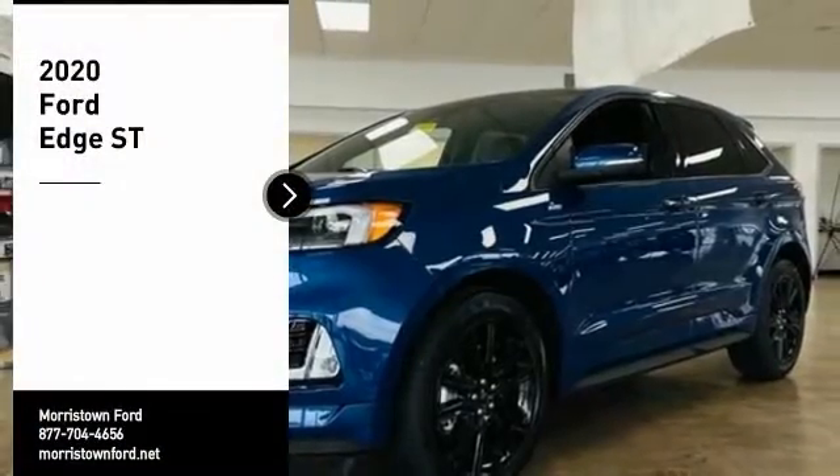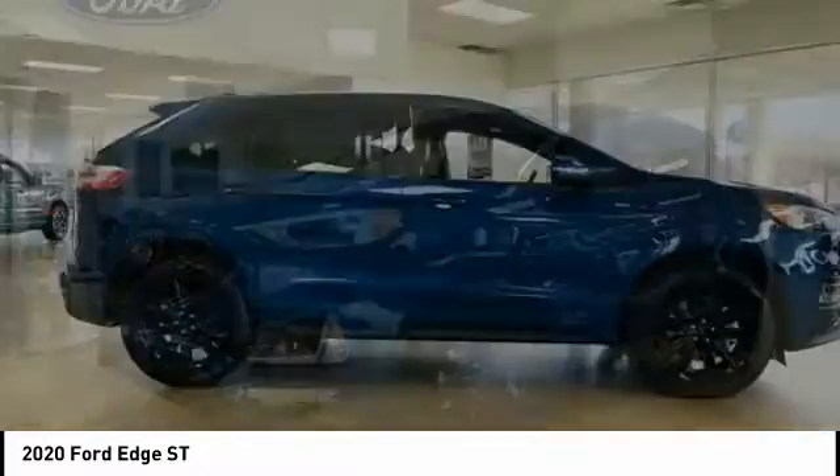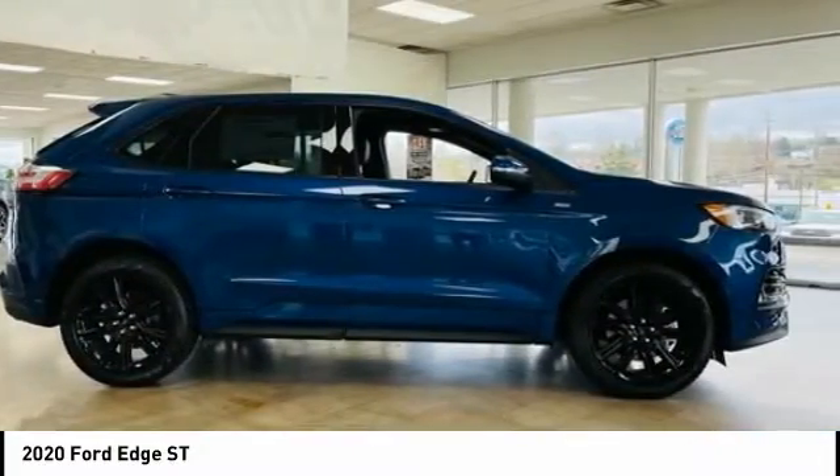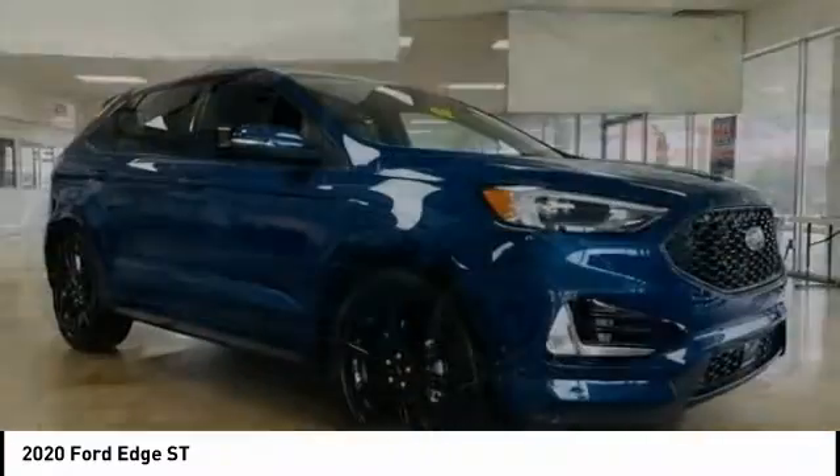We are pleased to show you the 2020 Edge, thrills with more power and MPG. Either way, you're in for an exhilarating experience with Ford Edge. Here are some of this vehicle's great options.